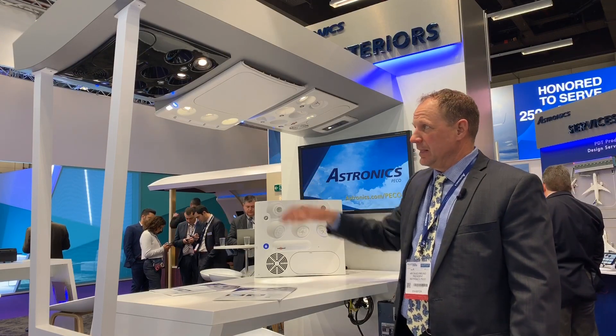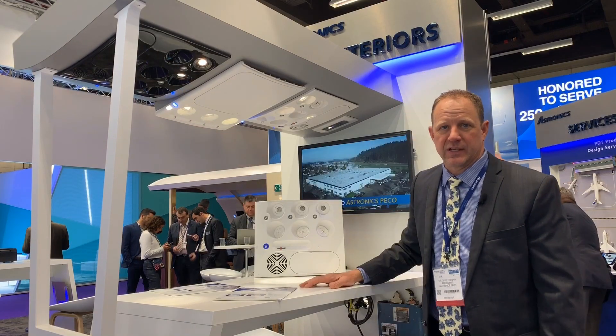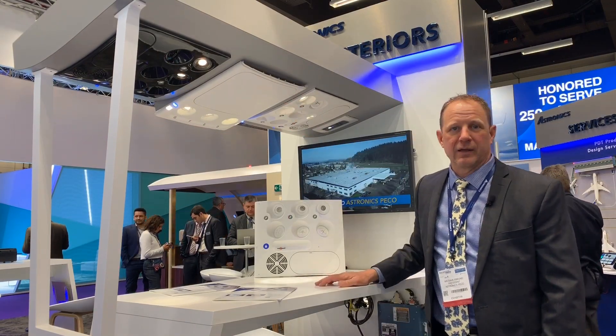These feature all the latest in LEDs, some new seat row markers, the Boeing signature blue attendant call light, and a new brighter white color.